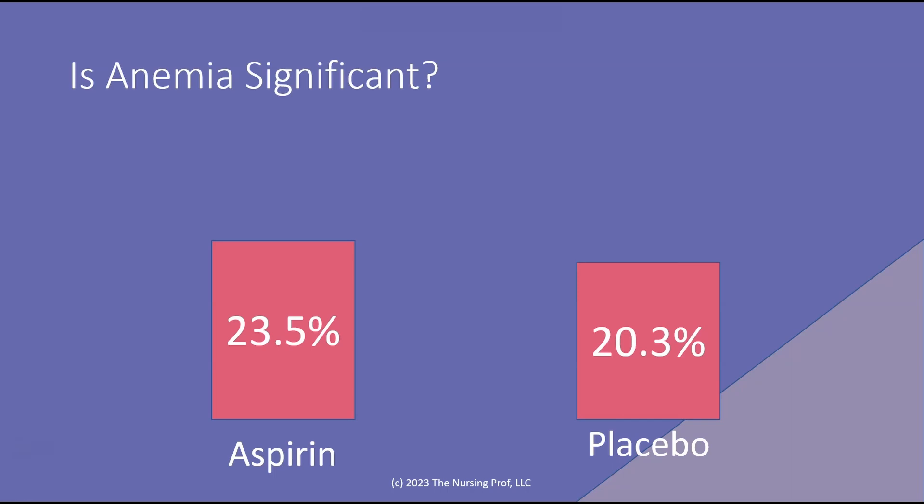Looking at the difference between low-dose aspirin and placebo, we see there's a 23.5% chance of anemia or significant anemia in patients who are taking aspirin versus 20% in patients who are not. These studies are looking at our older populations, older than 60 years old, given aspirin or placebo. So you see that there is a slight but statistically significant difference with aspirin, meaning more patients developed GI bleeds in the aspirin group than in the placebo group.